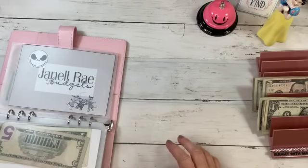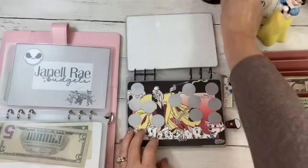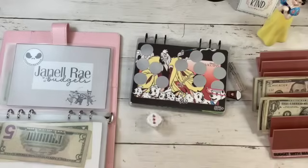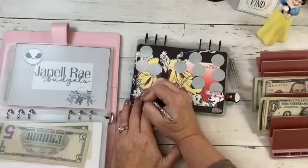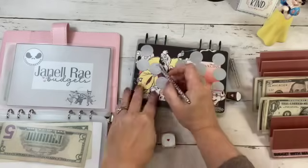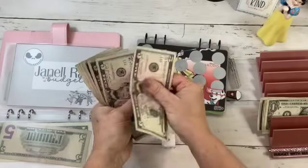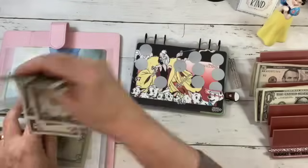My next friend book is the Villain's book from Janell Rae Budgets. Let's go to the page we're on. We're working on this villain's challenge and we need to roll the dice — three! We start up here: one, two, three — seven dollars. We'll do two rolls on this one: one, two, three — one — and six dollars. So that is a total of thirteen dollars: five, ten, eleven, twelve, thirteen. Put that in.